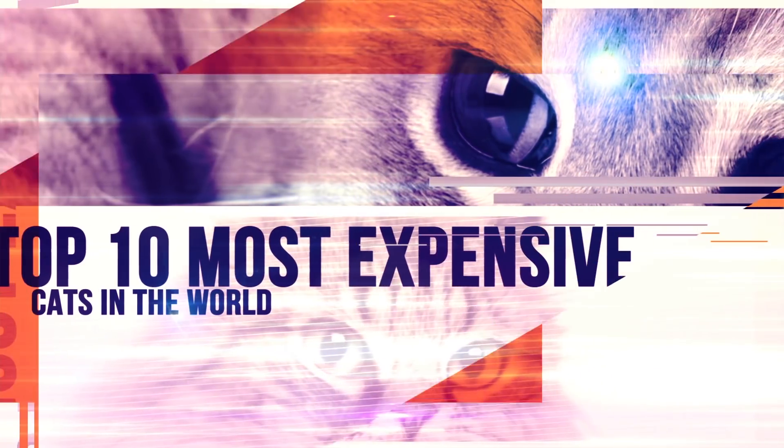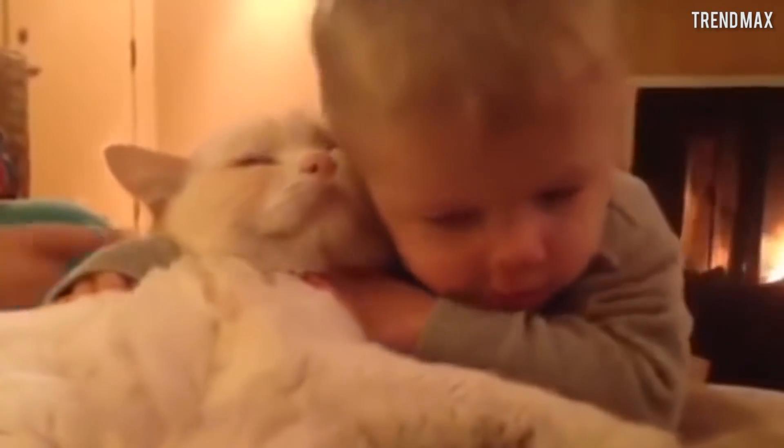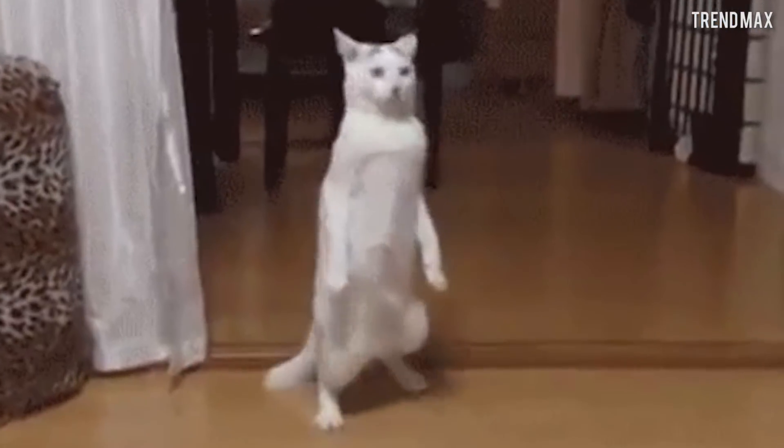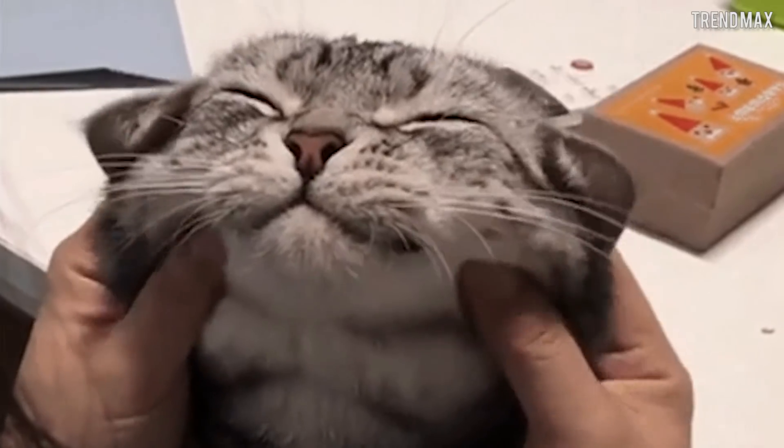Top 10 Most Expensive Cats In The World. For many, cats are the perfect company — clean, independent, and elegant. Although their value is really unmeasurable, how much would you be willing to pay to give a home to a tender pussycat?